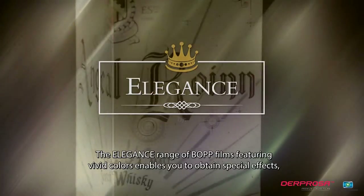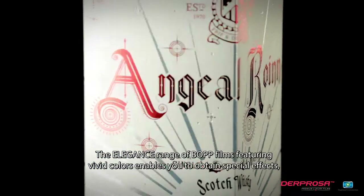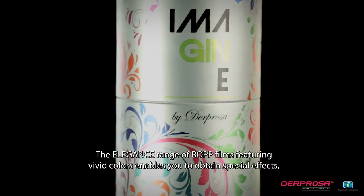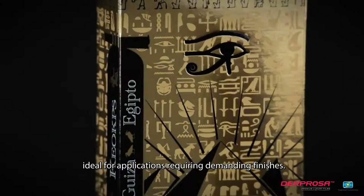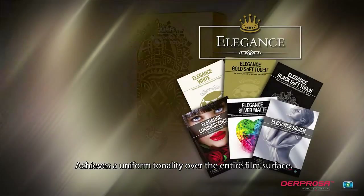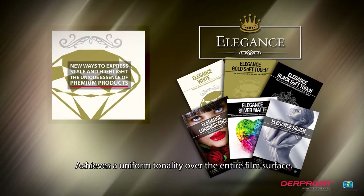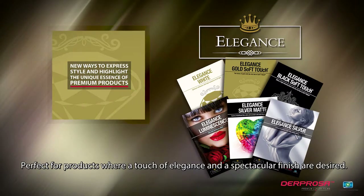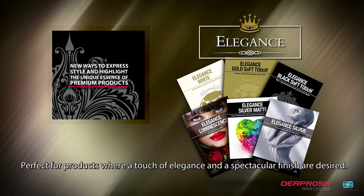The Elegance range of BOPP films featuring vivid colors enables you to obtain special effects, ideal for applications requiring demanding finishes. It achieves a uniform tonality over the entire film surface, perfect for products where a touch of elegance and a spectacular finish are required.